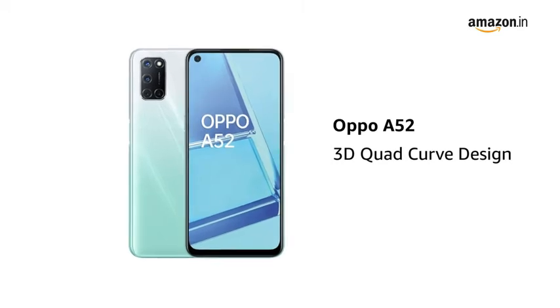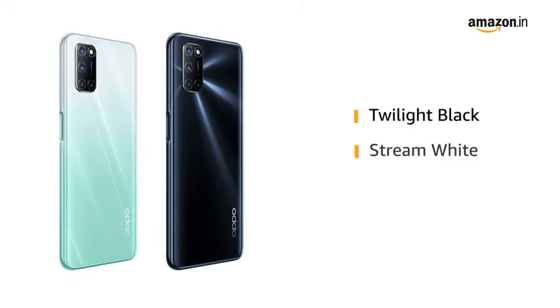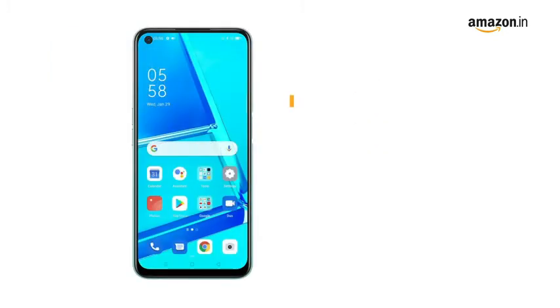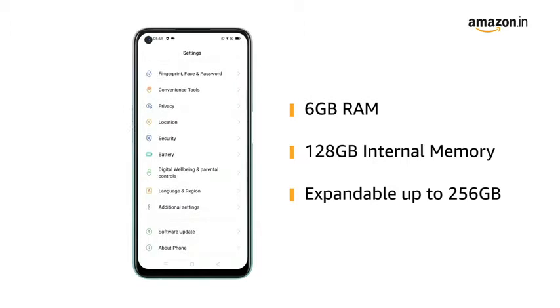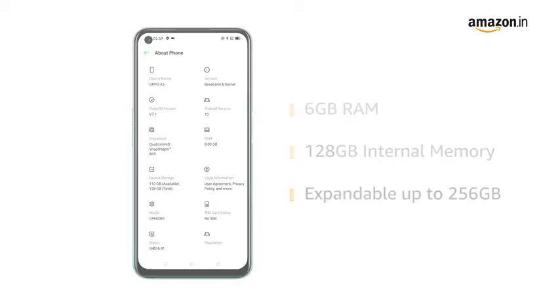The OPPO A52 comes with a 3D quad-curve design. It is available in twilight black and stream white colors. The phone comes with 6GB RAM that allows for seamless multitasking. It also comes with 128GB internal memory that is expandable up to 256GB to store all your photos, videos and files.